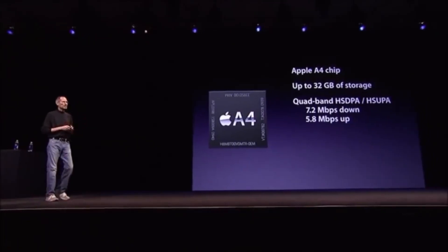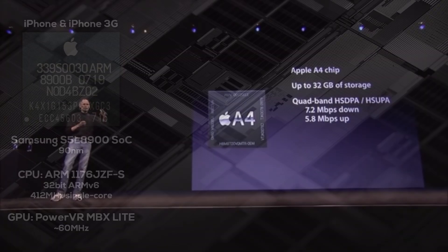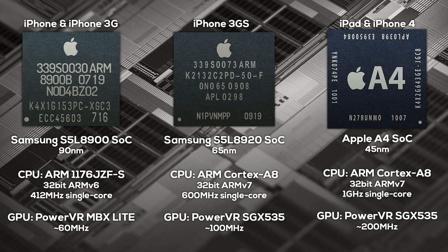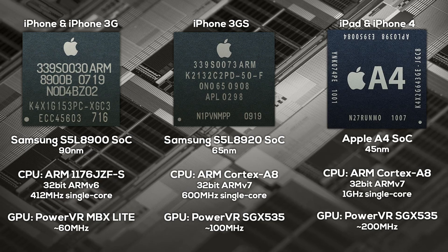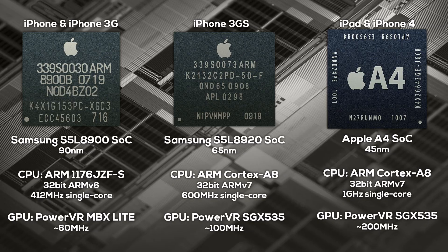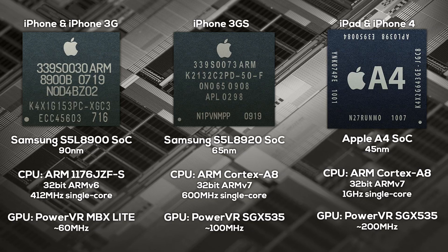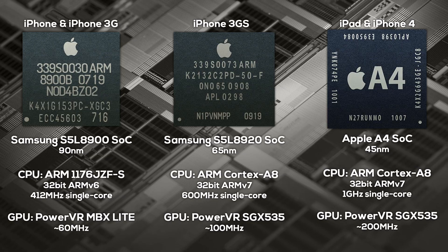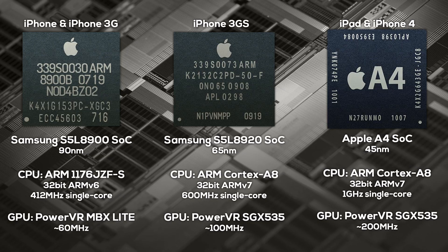With the newly acquired chip design team, Apple went right to work and designed its first in-house SoC, the Apple A4. The A4 was very similar to the previous chips designed by Samsung — it still used Cortex CPU cores from ARM, PowerVR graphics, and Samsung continued to handle the manufacturing, mostly in Samsung's fab in Austin, Texas, which is especially relevant today with all the talk about bringing manufacturing back to the US.